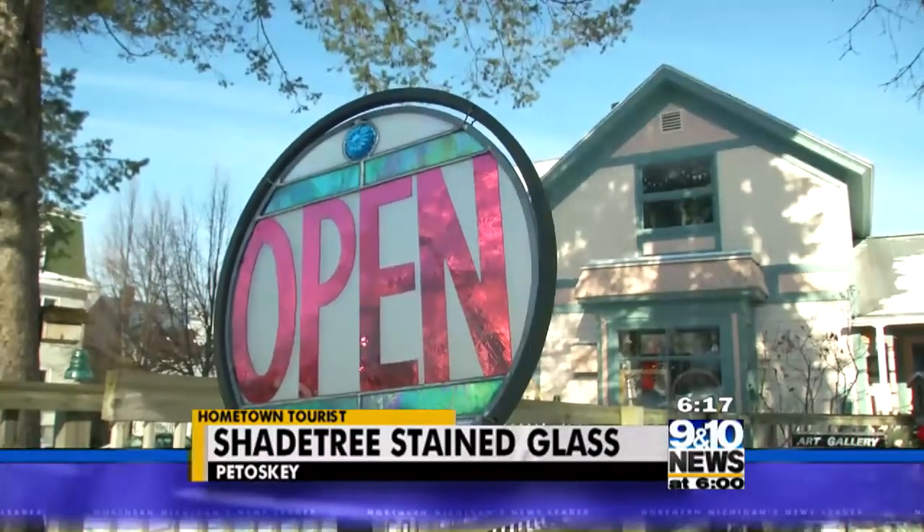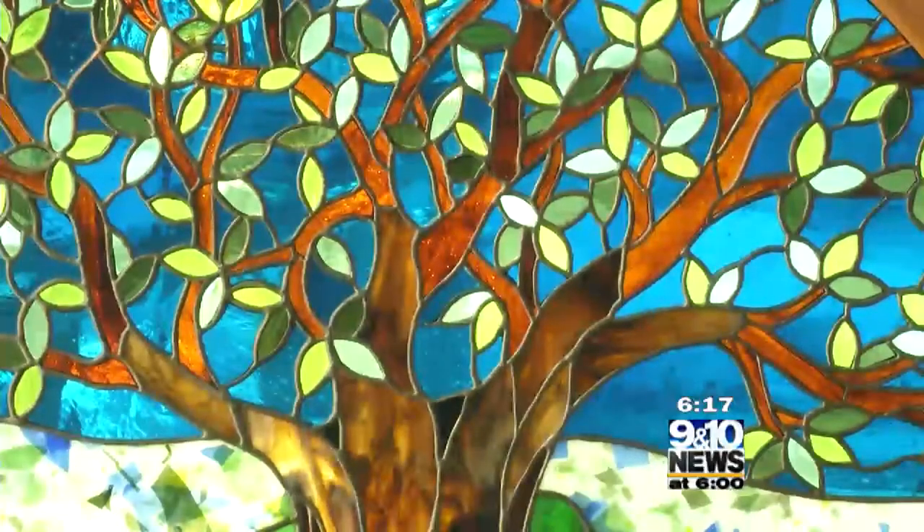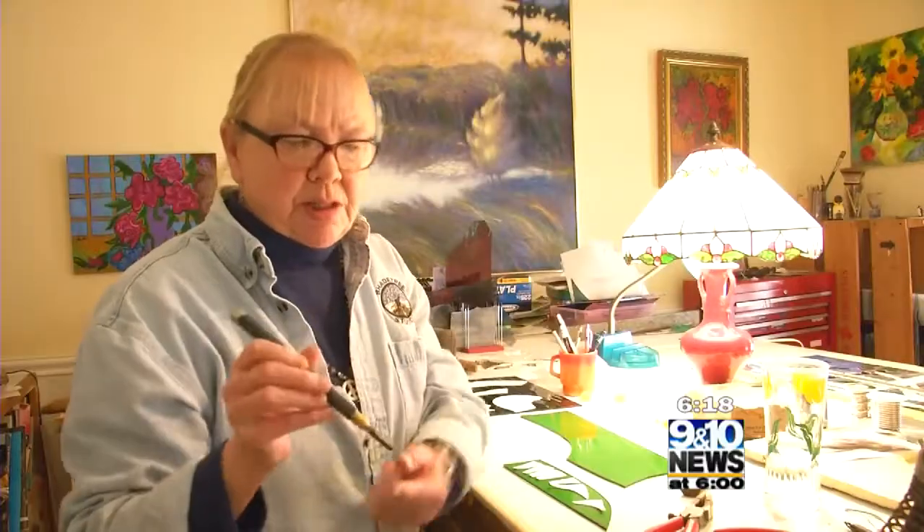Glass comes in thousands of different colors and textures and working with the glass is like painting with glass. You're always looking for just the right color to go with the last color you put in.